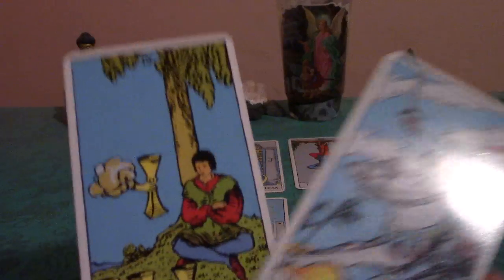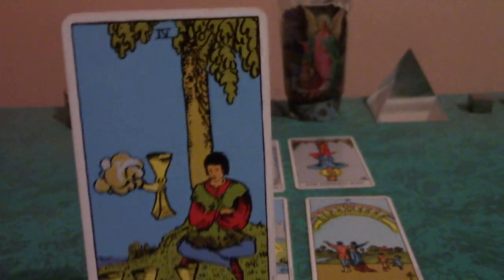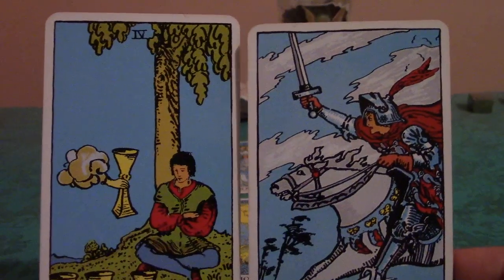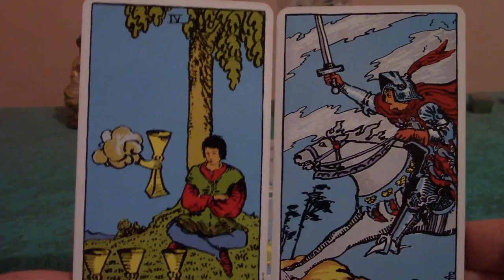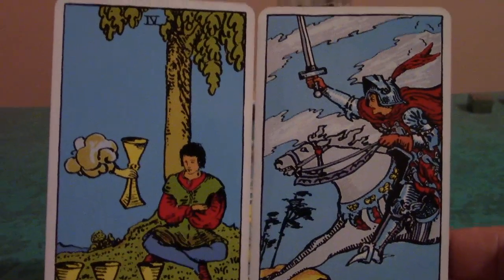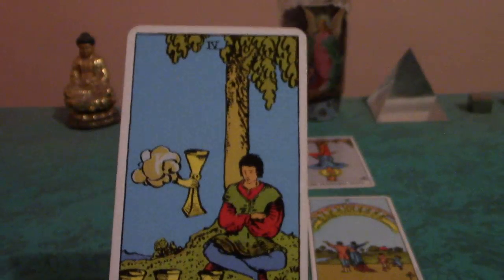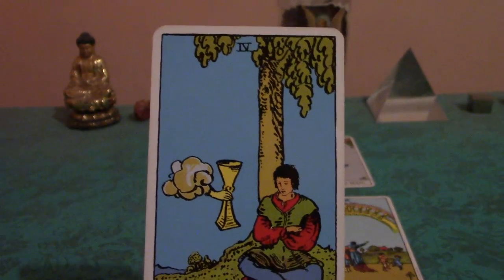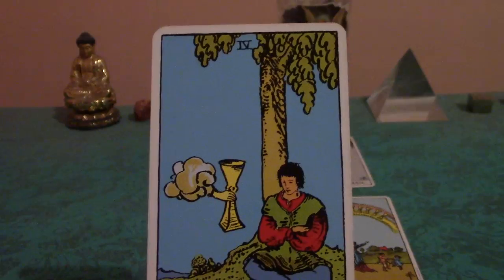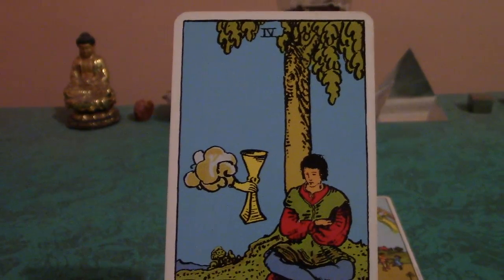This is the past position for you. We have the Four of Cups and the Knight of Swords. You would have to know what each card stands for to even make a connection, but to see the contrast of these two, you can just see it by looking at them. One is an active card, and one is more passive.